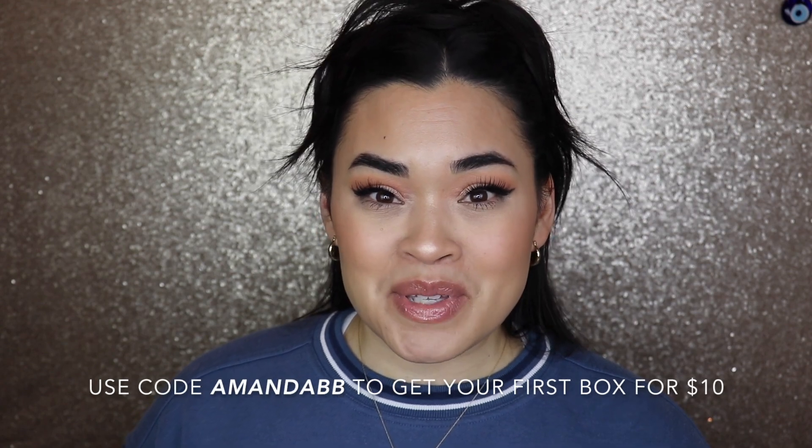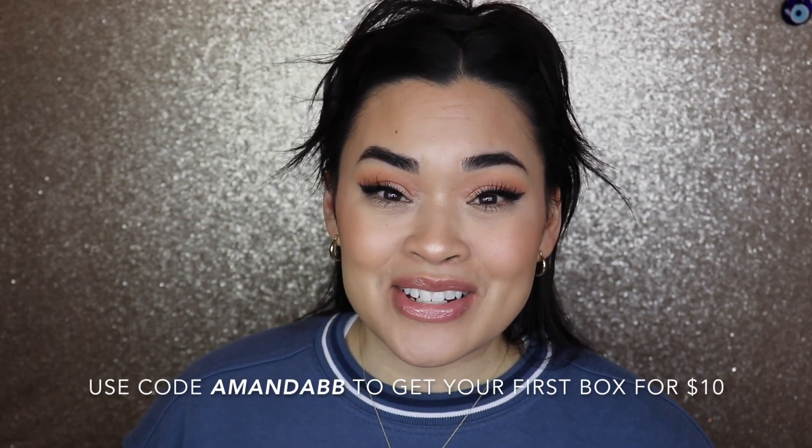It goes down in price from one month all the way up to 12 months. Every single month you get six products, some of which are going to be deluxe sizes and some of which are going to be full-sized items. If you guys do want to check them out, I do have a discount code — you will get your first month for ten dollars on a 12-month subscription. Go ahead and click the link down below and use the code AMANDABB to get your first box for ten dollars.